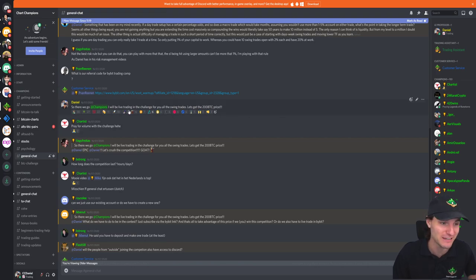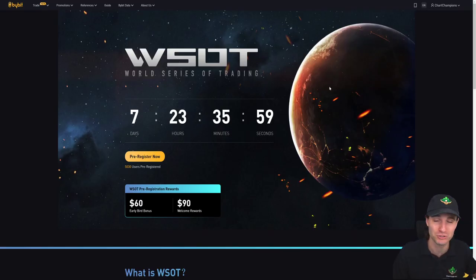Only the champions get the direct live stream access to my trades, but for everybody else you can join the team and take a share of our winnings.